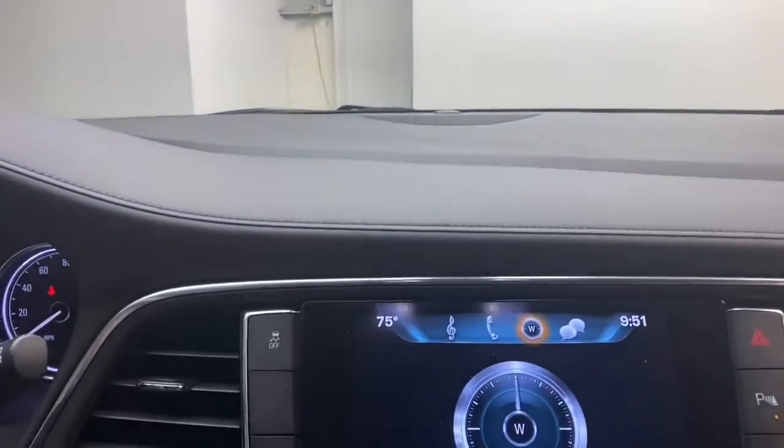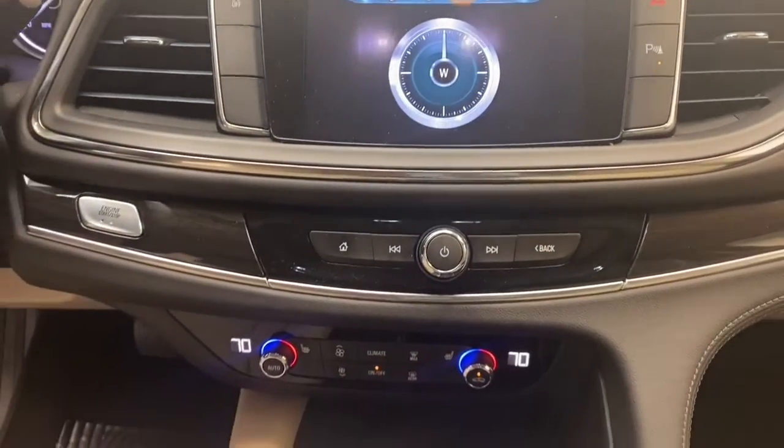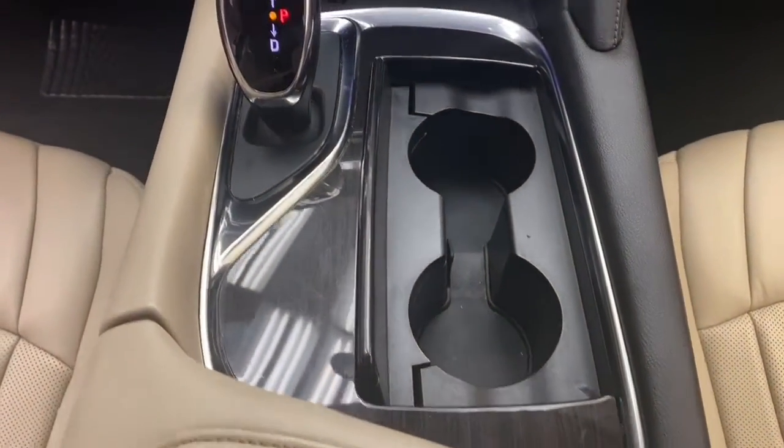The 8-inch LCD display has Bluetooth technology with Apple CarPlay and Android Auto standard, and the steering wheel-mounted audio controls will keep everything right at your fingertips.